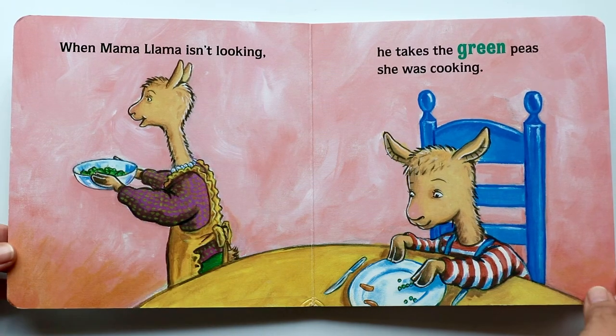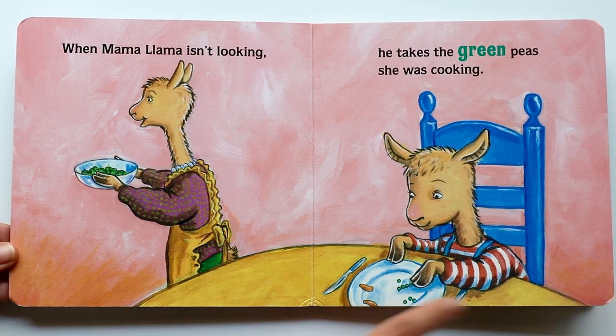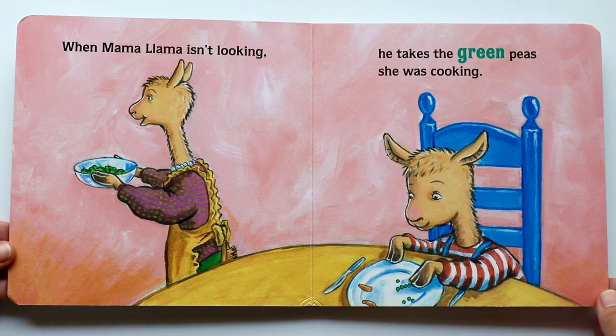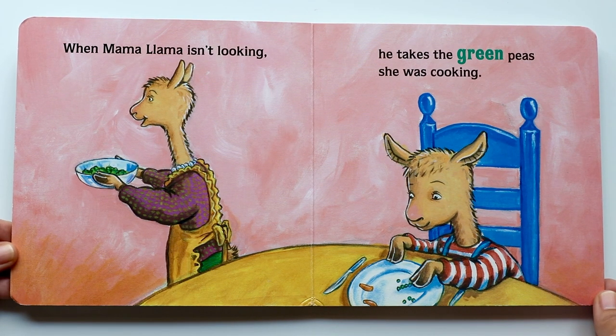When Llama Llama isn't looking, he takes the green peas she was cooking. Green! Do you see the peas on Llama Llama's plate? Playing with the green peas. I wonder what Llama Llama is going to make with the food on his plate. Let's find out.